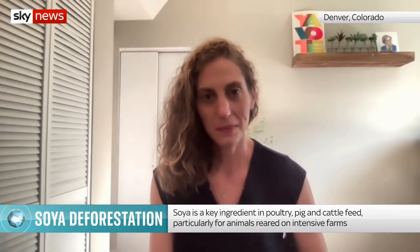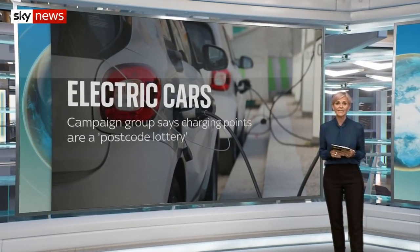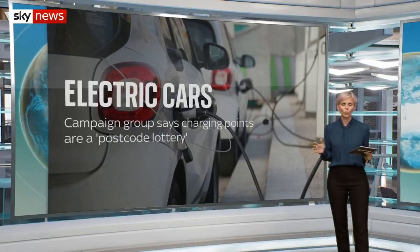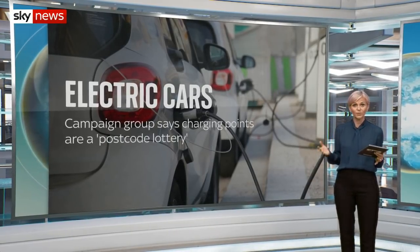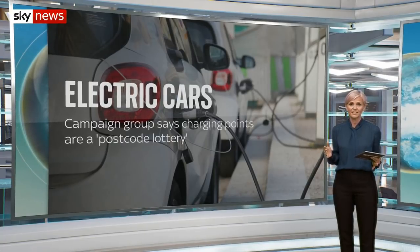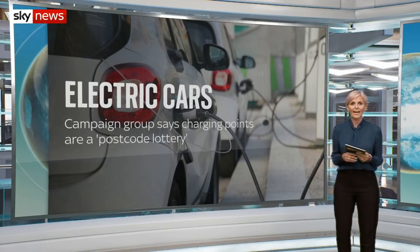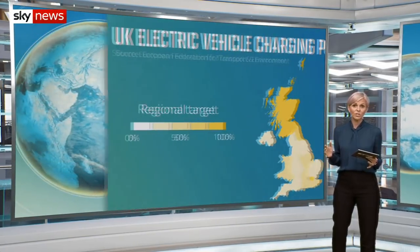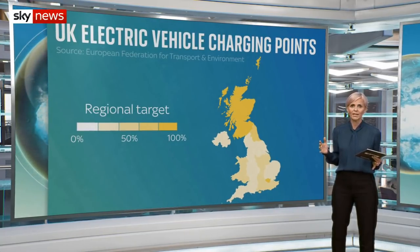Sarah Lake, thank you. The government doesn't have a clear plan to phase out petrol and diesel cars, according to a group of MPs. The Public Accounts Committee warned the target of banning the sale of internal combustion cars by 2030 could be missed and found the vehicles are still too expensive and there aren't enough charging points. The Transport and Environment Campaign Group says this is a big problem — with sales of electric vehicles set to increase, the number of chargers being installed is lagging behind.